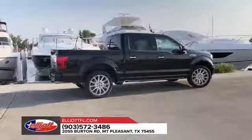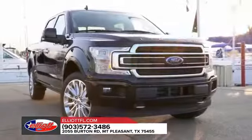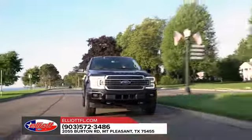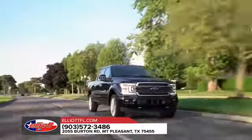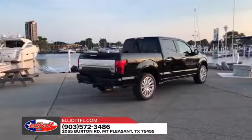How about best-in-class towing? Try up to 13,200 pounds for size. And that's just the beginning of the F-150 best-in-class features. With choices that specialize in capability, efficiency, and everything in between, the 2018 Ford F-150 can get the job done and then some.